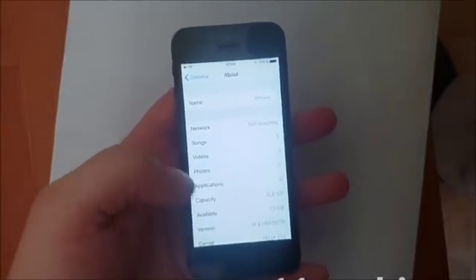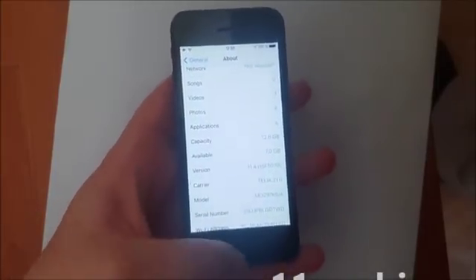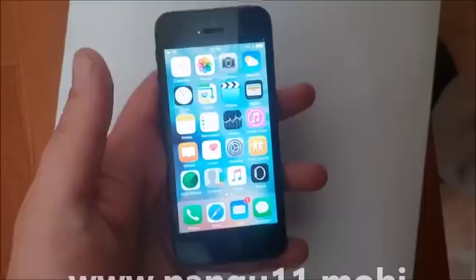What's up YouTube! Today I'm going to show you how to jailbreak the new iOS 11.4 that I'm running here. As you can see, I have not tested it yet. I'm not jailbroken yet.